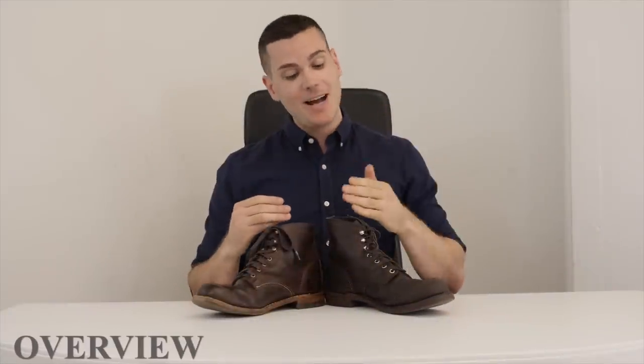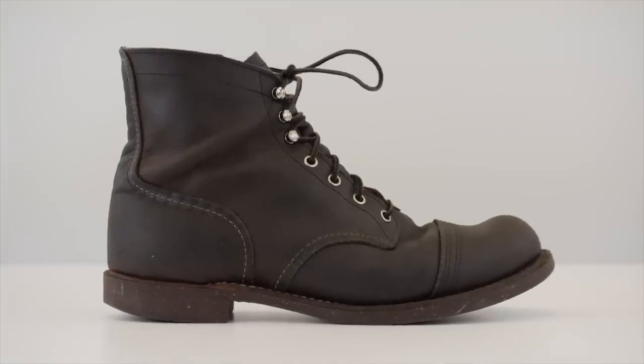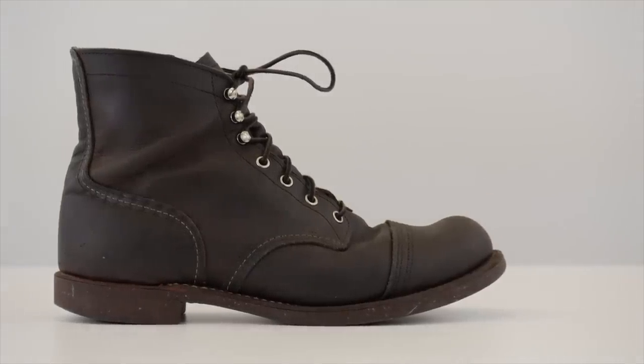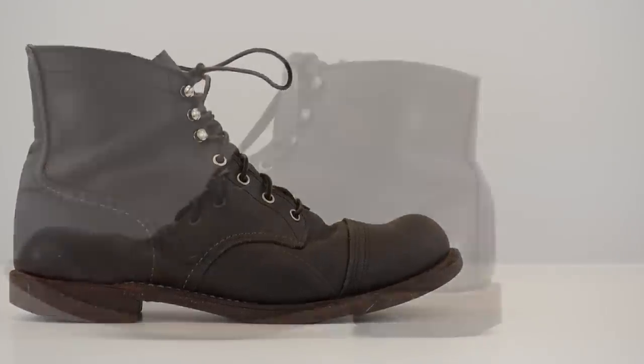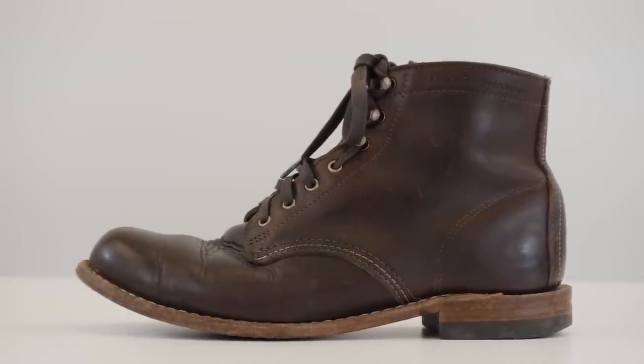So which is the better boot — the Iron Ranger or the 1000 Mile? It really is maybe the most common question asked about boots. If you go to Google and type in Red Wing or Wolverine, one of the first suggestions that comes up is versus the other brand. It's a super common question because they're both really beautiful boots, both icons of American footwear, both pretty similar looking, pretty similar price, and they've both got a 270 degree Goodyear welt. They've got a ton in common, but there are also quite a lot of differences.